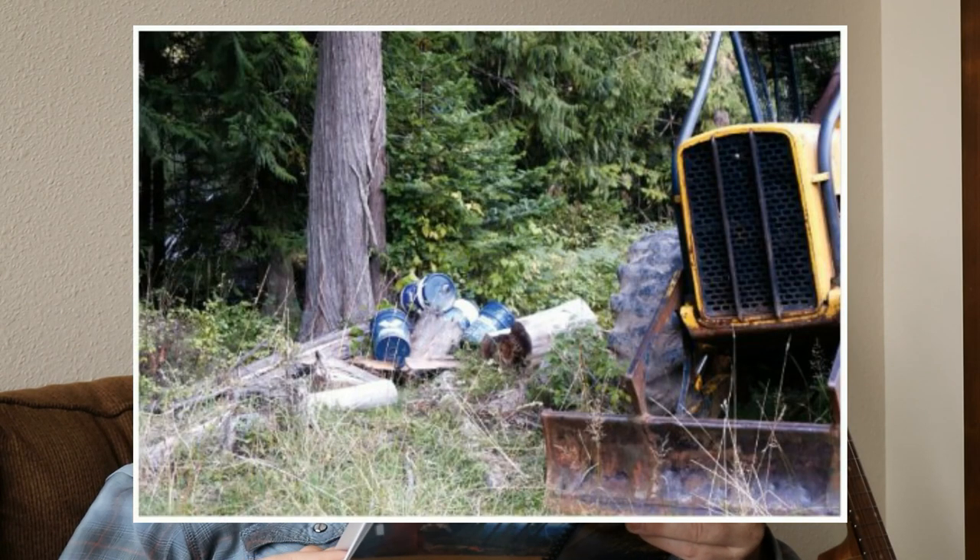Hazardous substances — there's some talk about working out in the forest, and this applies to those of us out there with equipment. Don't leave hydraulic cans or fuel cans out there, and if we have a fuel spill, be sure to clean it up and haul it out. So let's go back to forest roads — that's the one I wanted to talk about.